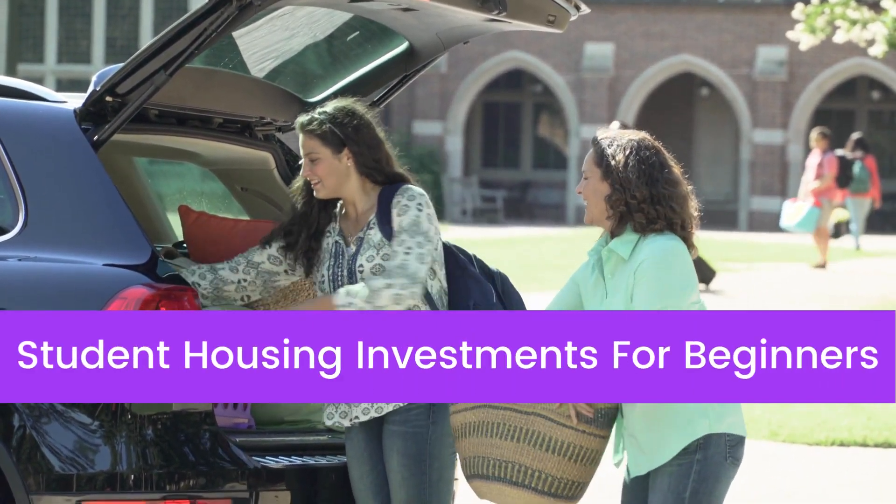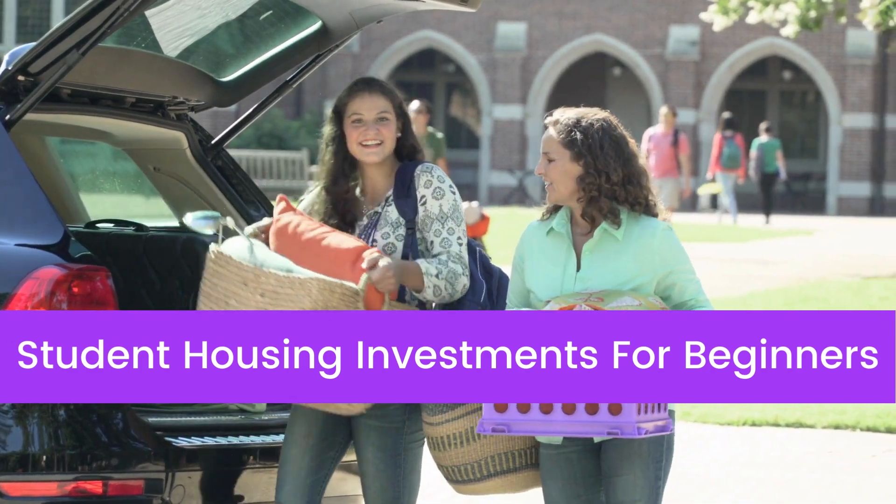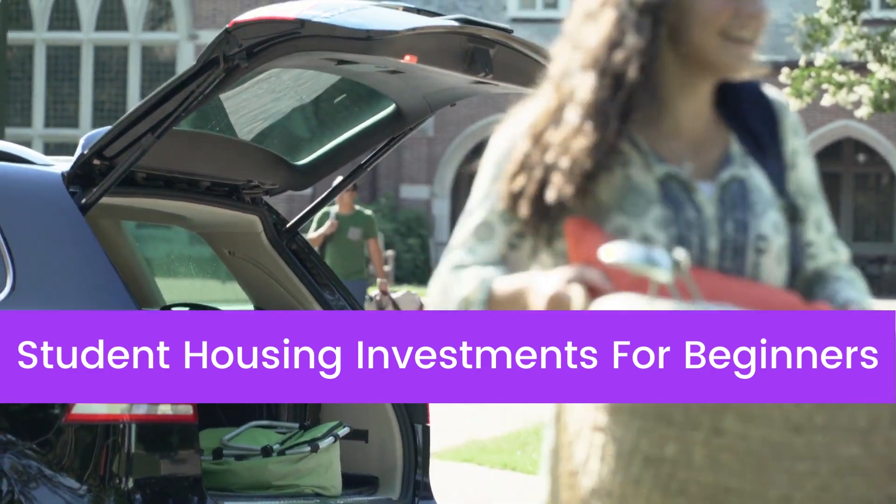A student housing investment can be a lucrative addition to your real estate portfolio. Hi, I'm Nick from ButterflyMX, and today I'm sharing four tips on how you can make the most out of a student housing investment.